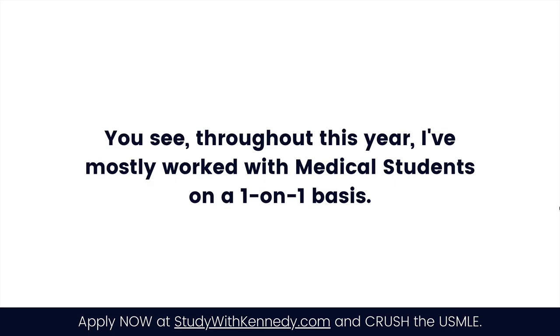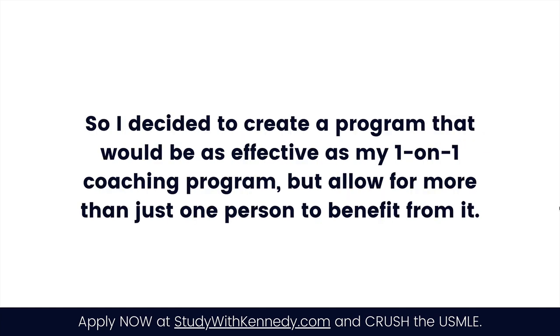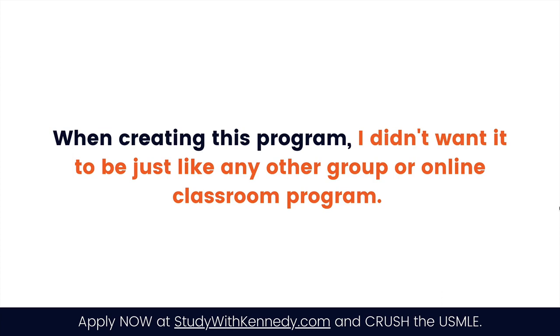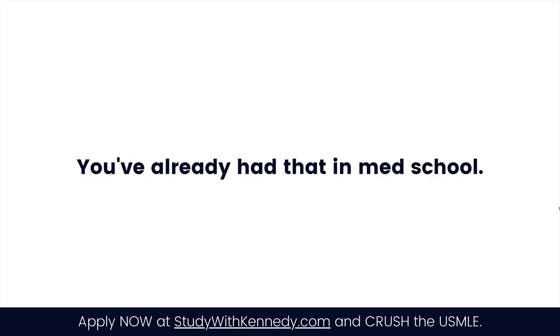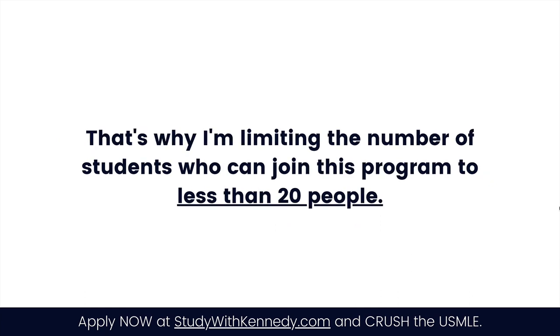Why am I doing this program? Throughout this year I've mostly worked with medical students on a one-on-one basis, but I've been getting so many requests that I couldn't fit everyone into my schedule. So I decided to create a program as effective as my one-on-one coaching but allowing more students to benefit. I didn't want it to be just like any other online classroom — I wanted it to be personal and high-touch, where I get to know each student. That's why I'm limiting the program to fewer than 20 people.